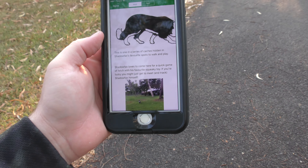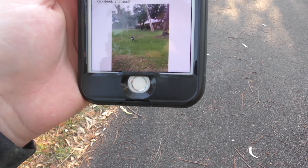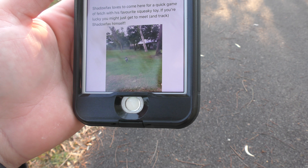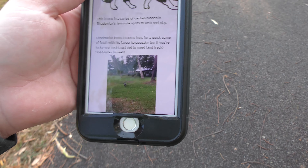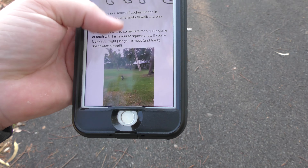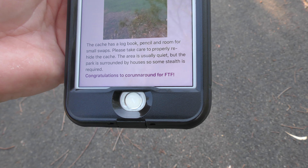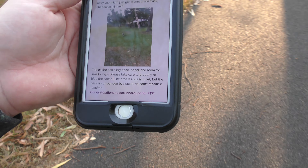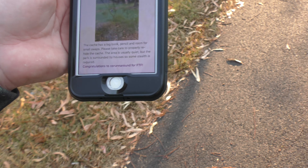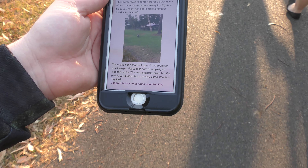Shadowfax loves to come here for a quick game of fetch with his favorite squeaky toy. The cache is a logbook, pencil, and room for small swaps — please take care to properly re-hide the cache. The area is usually quiet but the park is surrounded by houses, so some stealth is required. This one is placed by Mafia Girl.